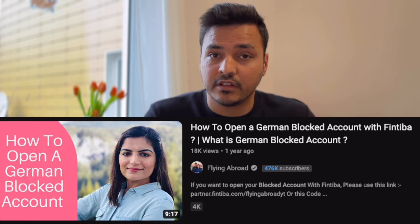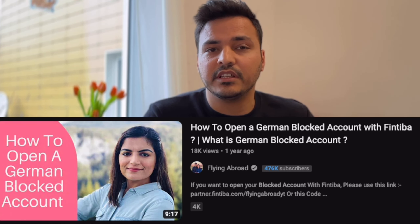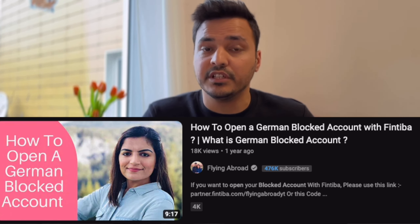One last point — some people asked me how to open a block account. A block account is required once you get a visa, so you will need one. I have explained this in my last video, and besides that, I would like to refer you to a video by Flying Abroad — they have explained how to open a block account in Germany. So that video is enough for that.